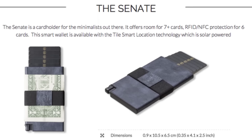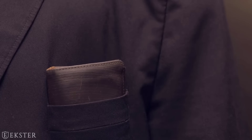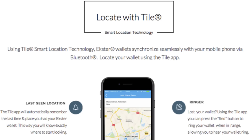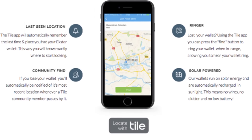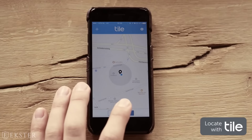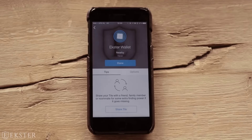The Parliament model has space for up to N cards and the Senate for more than seven cards. Both come with RFID and NFC protection and tracking functionality powered by Tile smart location technology. Using the Tile app, you can always locate your wallet and ring it when lost. They are solar charged — no low battery and no wires ever.